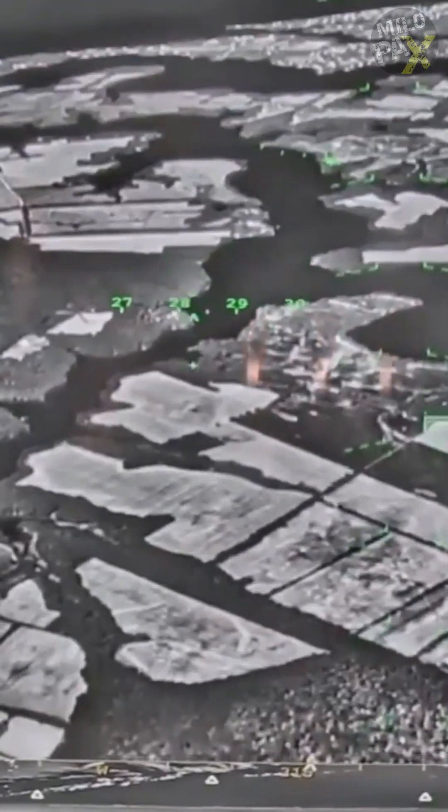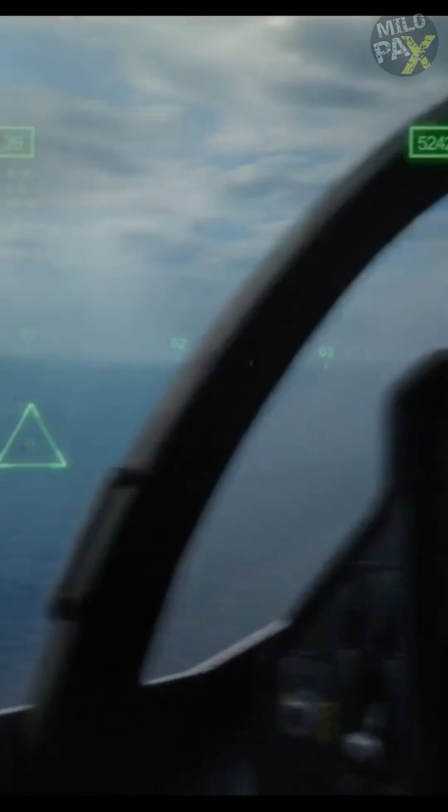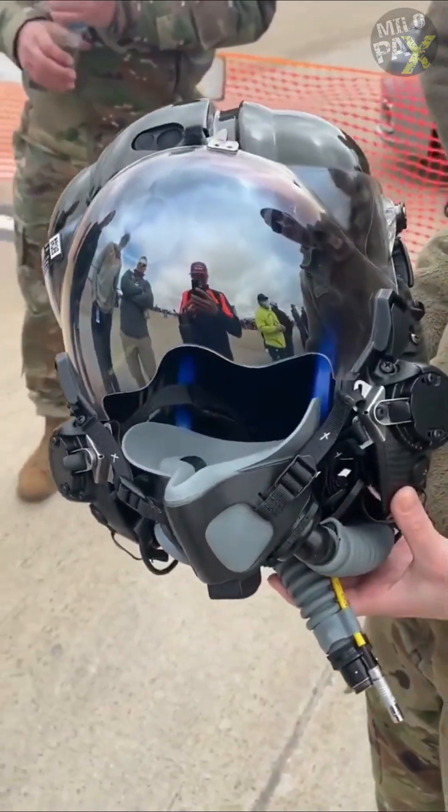The F-35 helmet is a revolutionary information display device that provides the pilot with real-time targeting data, aircraft system status, and a full 360-degree visual and infrared view of the world outside the aircraft. Each of these high-tech helmets costs $400,000.